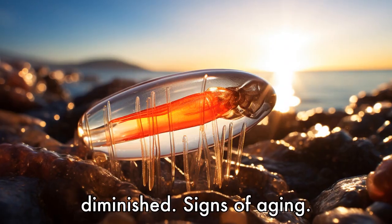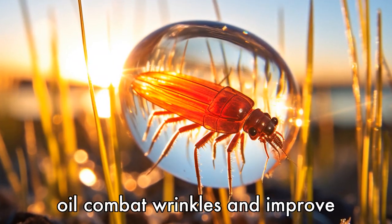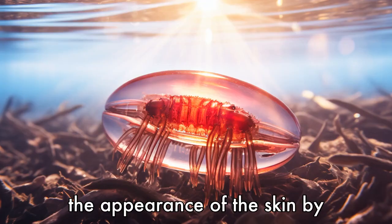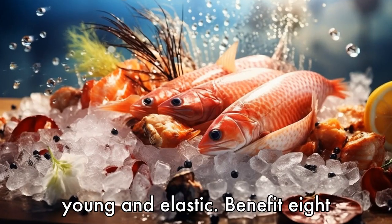Benefit 7 is diminished signs of aging. Omega-3 fatty acids in krill oil combat wrinkles and improve the appearance of the skin by preserving collagen, a protein that keeps the skin looking young and elastic.